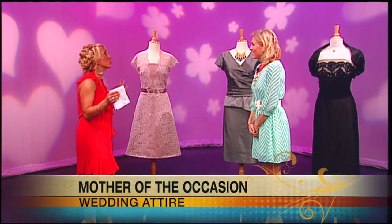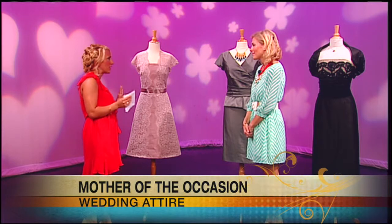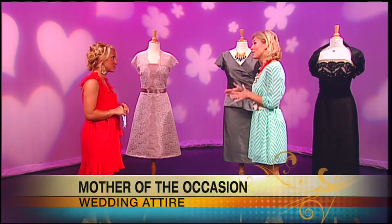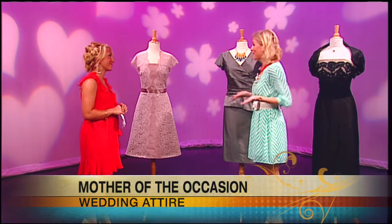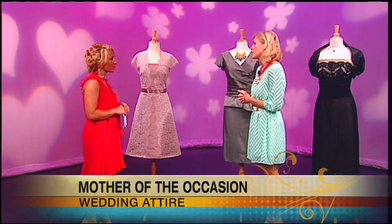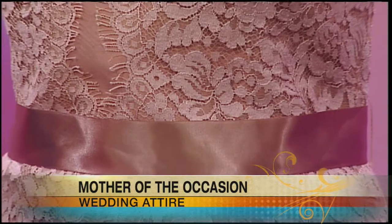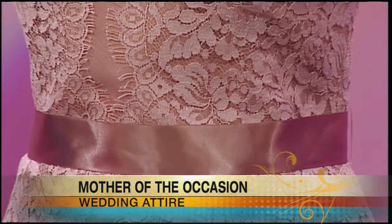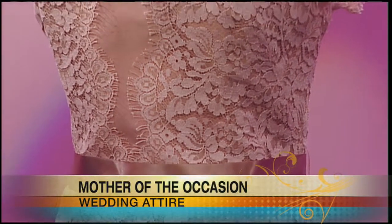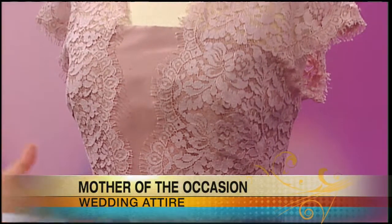Everyone says to the bride, make sure you look for your dress first. What about the mother of the occasion — how far in advance should they find their dress? They really need to allow time for themselves as well. Mothers tend to put themselves last, but they really need a good five months — we recommend at the boutique to order. All of our dresses are special order and take about three months to manufacture, and then you want to have enough time for a nice, slow process with your alterations. So five months is a good amount of time, so you're not stressed out — there's so much to think about.